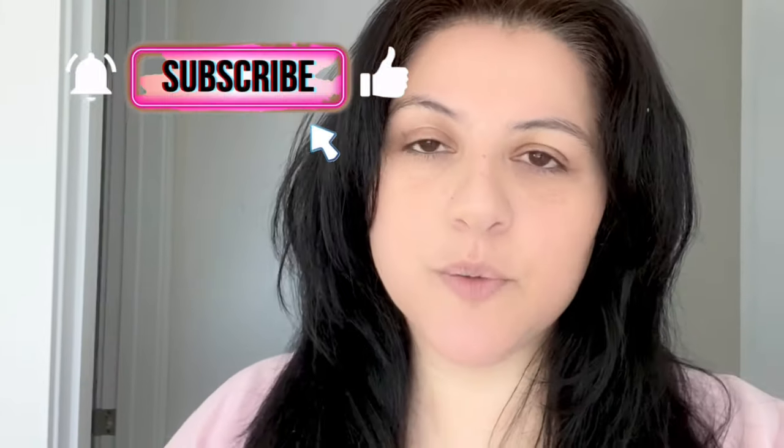Hi guys, welcome back to my channel. Today I am packing for our trip to Toronto and we're going for three weeks. We're staying at my mom's so we have laundry facilities, so I can take it a little easy. But there are always things that you do need to take, especially when you have three young kids.